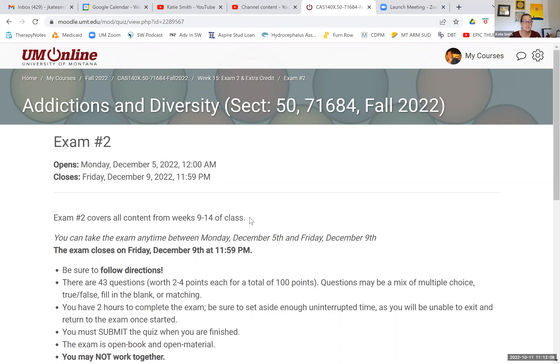Follow directions and know that there are 43 questions and there are no essay questions. It's all multiple choice, true/false, fill in the blank, or matching. You have two hours to complete it, so set aside that time. Once you do complete the exam, be sure to click submit so that your answers are saved.